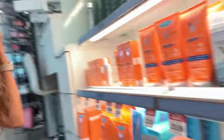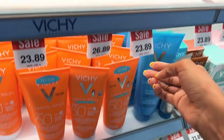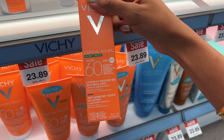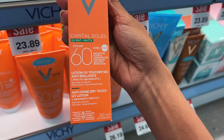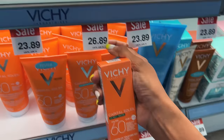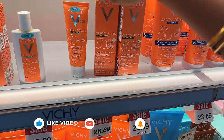The next option at Shoppers is Vichy. At Shoppers you can test it out and return it if it doesn't suit you. This Vichy is SPF 60, UVB/UVA, and it's a matte sunscreen — which I look for since I recently found out I have combination skin. It's $26.89 for only 50 ml, which is quite expensive.